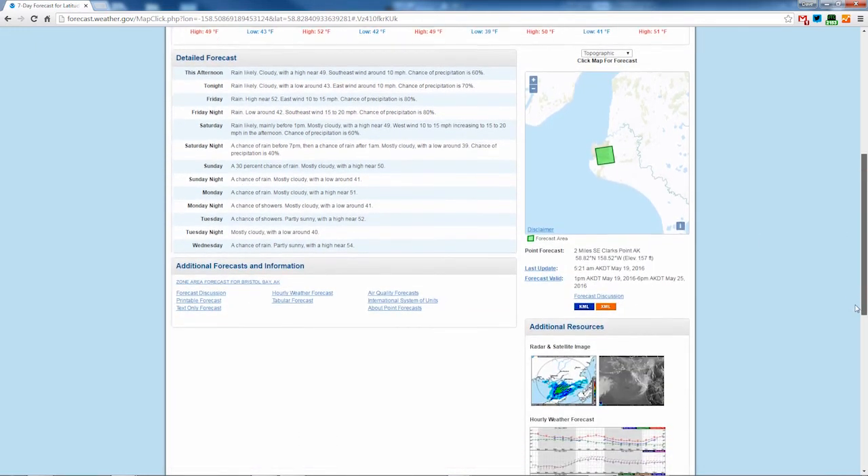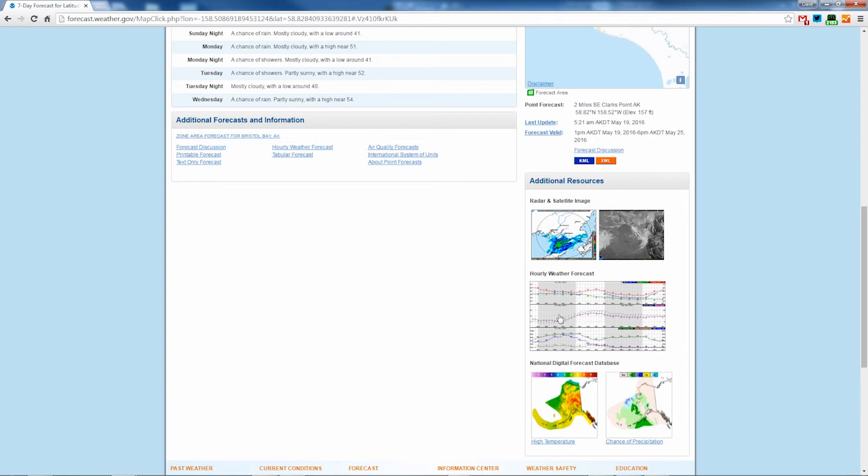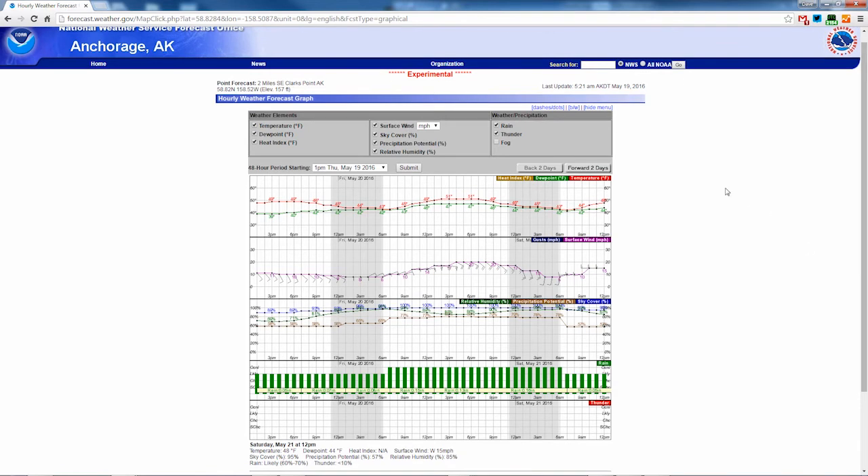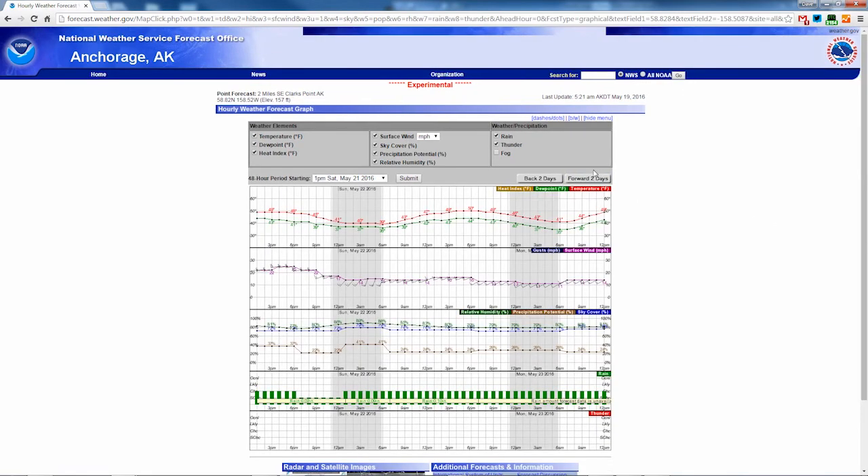The Hourly Weather Forecast Graph is a tool that gives you detailed weather information over a 48-hour period. You'll find it below the map on the right-hand side. This guide can help you better understand the National Weather Service forecast for rain, wind, temperature changes, and more. Click on the chart to load the latest forecast. You can use the button at the top to advance it forward two days at a time through seven days of forecast information.